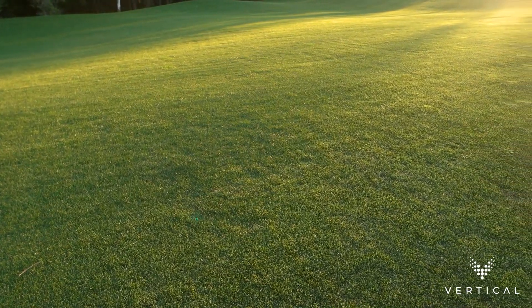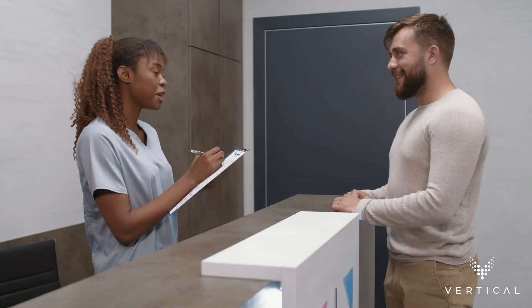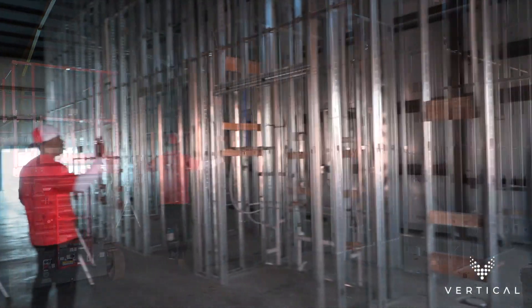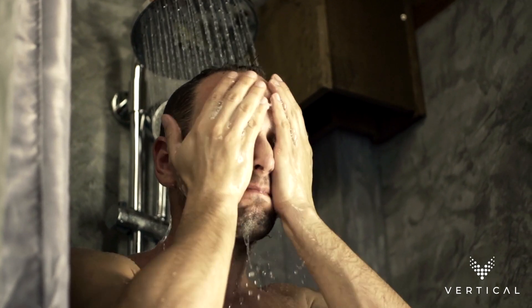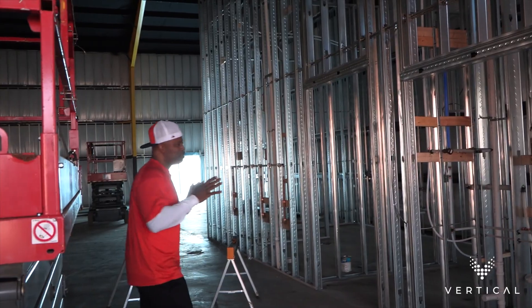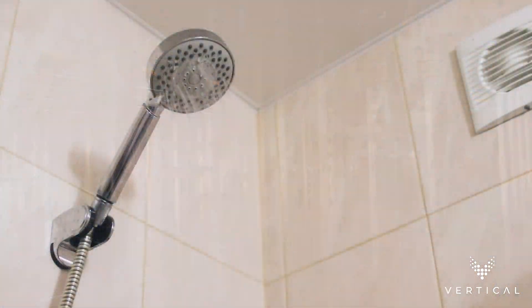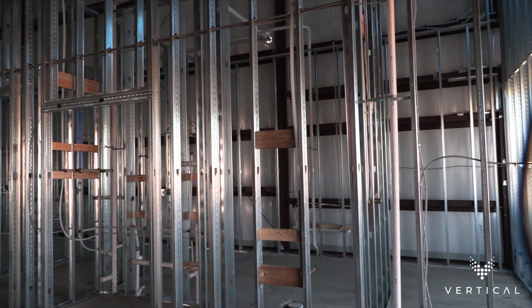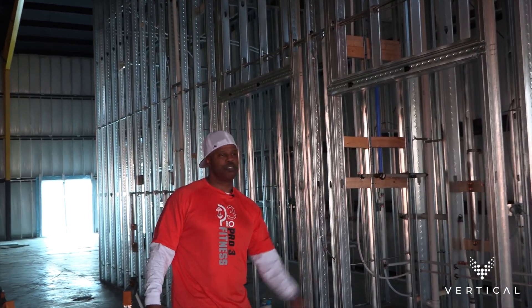The first door here will actually be our main offices and where you'll check in with the receptionist. This big area that you see here — these are men's and women's bathrooms and showers. Everybody will have their own entrance that they go in for the locker rooms, with two showers in each bathroom area. So you're able to work out and then shower when you're done.